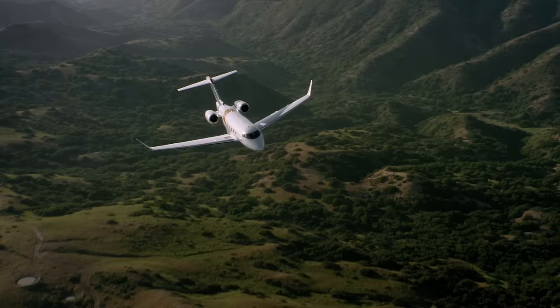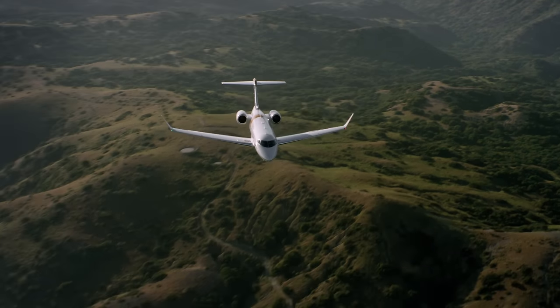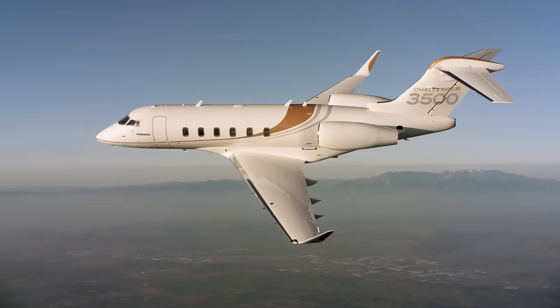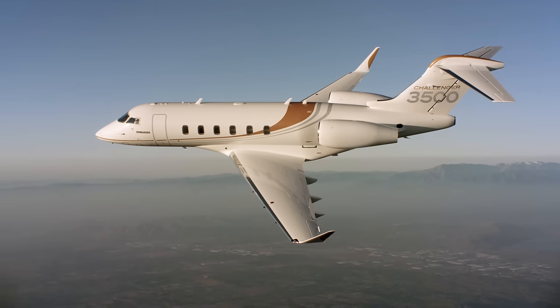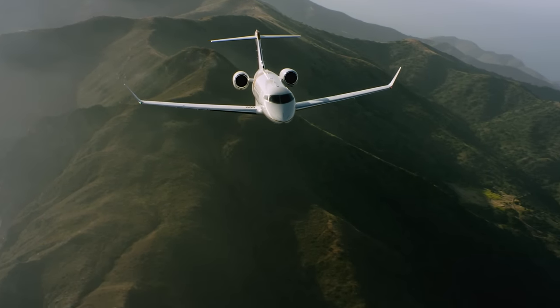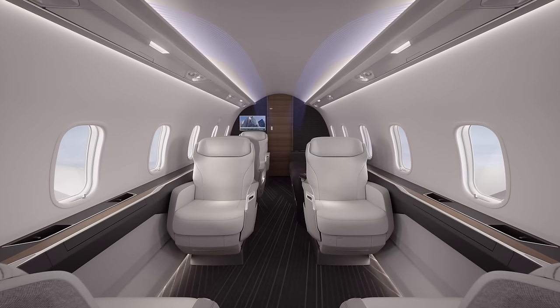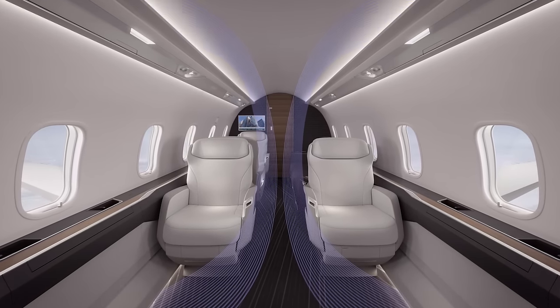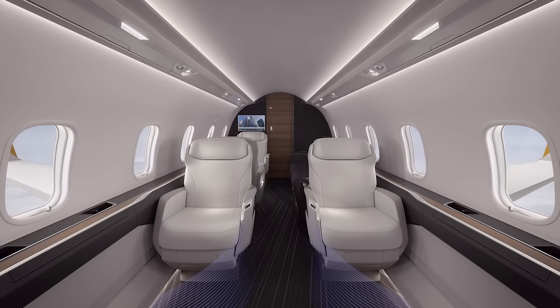Passengers can stay relaxed and refreshed thanks to a low cabin altitude and fresh cabin air. The Challenger 3500 aircraft's cabin altitude has been reduced by 2,000 feet from its predecessor. When cruising at 41,000 feet, passengers will benefit from one of the lowest cabin altitudes in its class at 4,850 feet — lower in altitude than being in Denver, Colorado. The air circulation system on board is also the fastest fresh air delivery system in its class, rapidly replenishing the cabin with fresh air in less than two minutes.